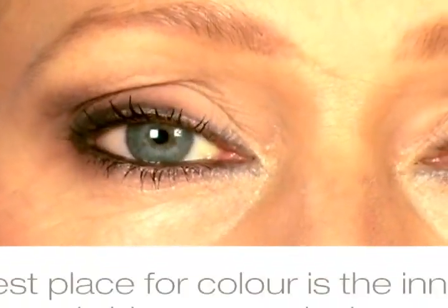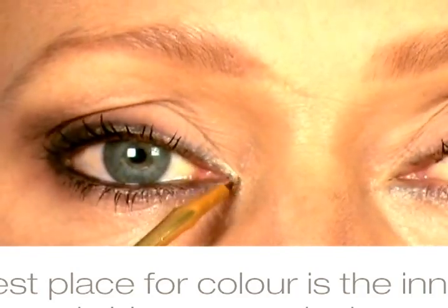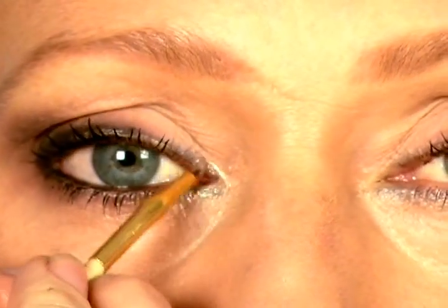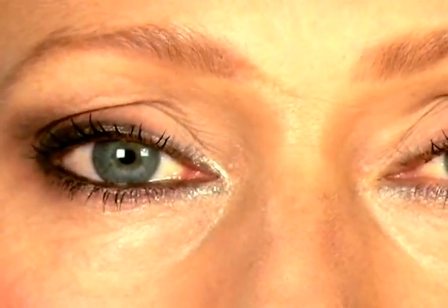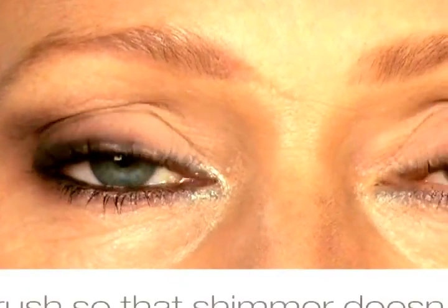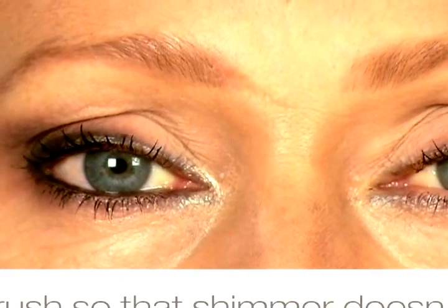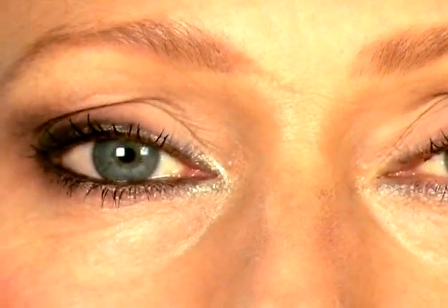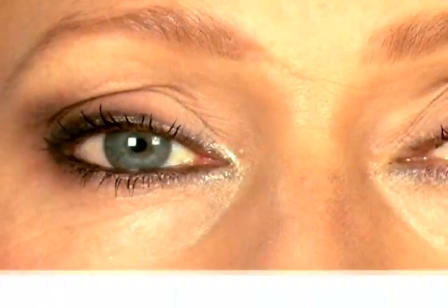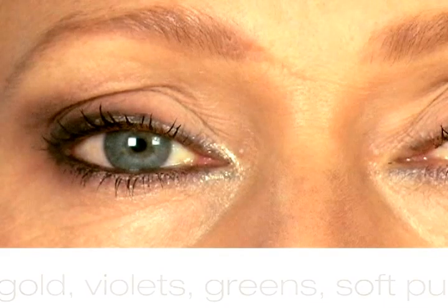Another tip for ladies who love bright eye colours: the best place to put this colour is on the inner corner of your eye, because you never have to close your lid to see it and it's the part of the eye that never wrinkles. I love using shimmer here as well — I'm going to take some gold shimmer and wet my brush so it doesn't fall everywhere. When you highlight that part of your eye it opens it up and makes it look more youthful. It reflects light into the eye. So remember: silver, gold, violets, green, soft purple and bright colours are great for making yourself look younger.